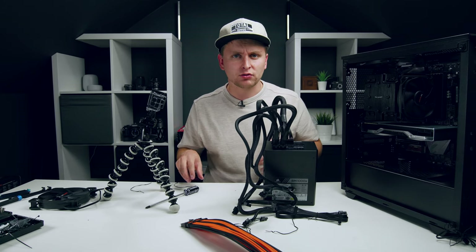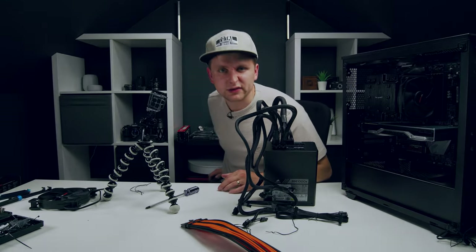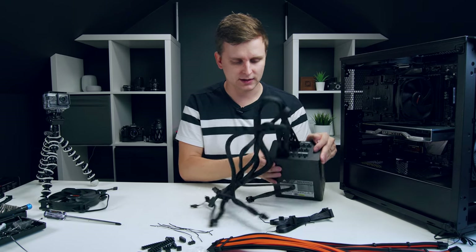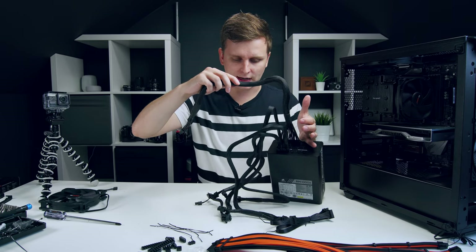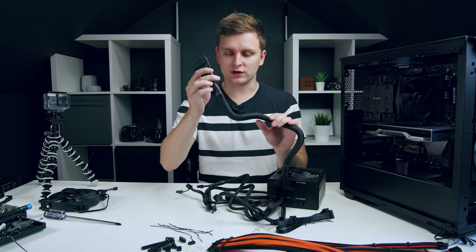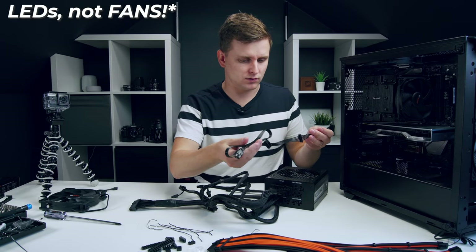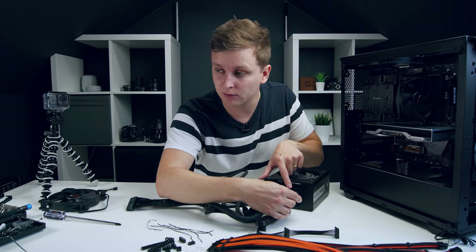A quick pause — continuing the next day after a break. Picking back up: two PCIe cables, two CPU cables, and one 24-pin motherboard cable are connected on the PSU side. The SATA cable plugs into the peripherals/SATA port on the PSU, which will power the case LED fans.